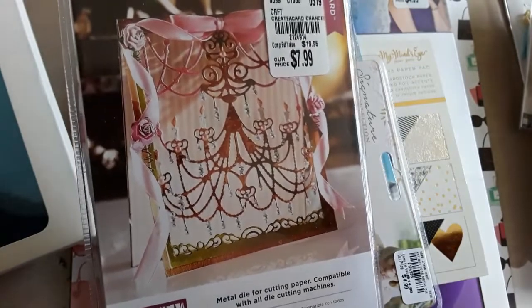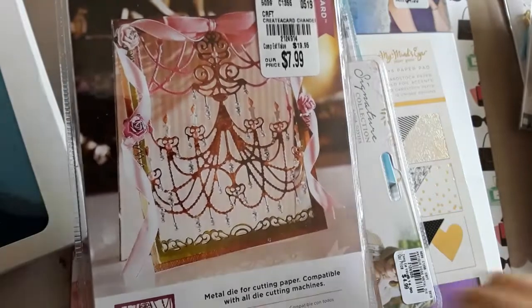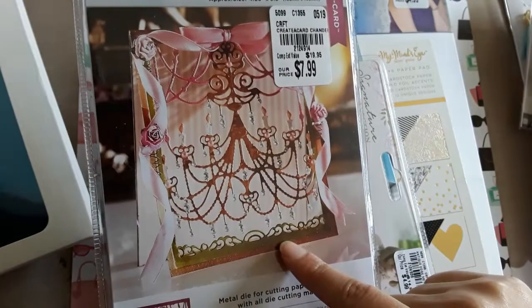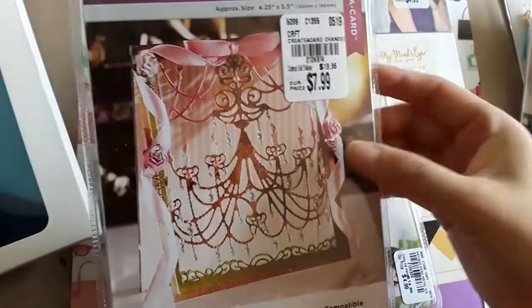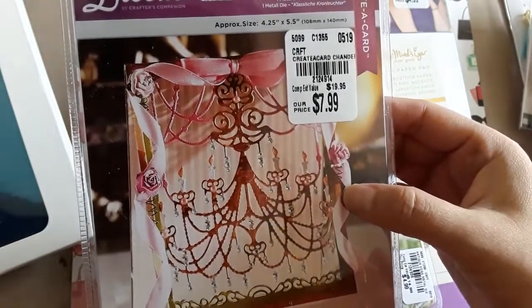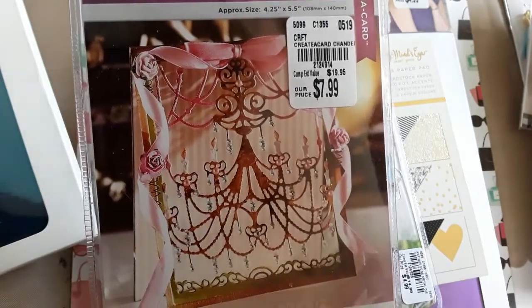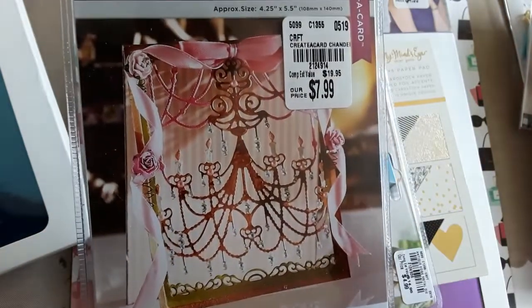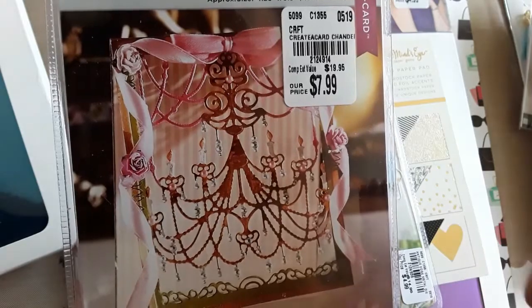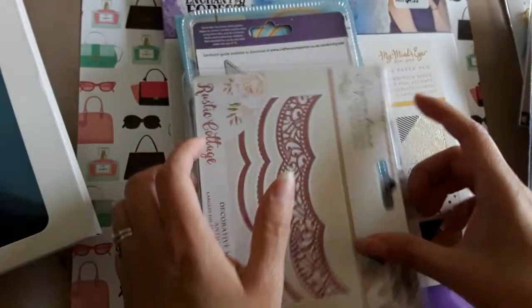I picked up this die set from Die Sire and I thought it was super cute — it has a chandelier. My friend's wedding is like a Beauty and the Beast theme, so I feel like this will make such a cute card. SKU is 2124914 and it was $7.99.